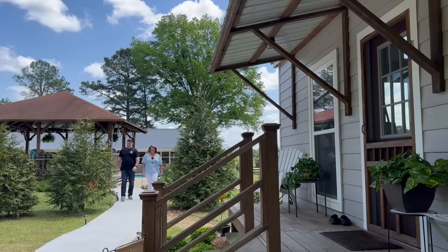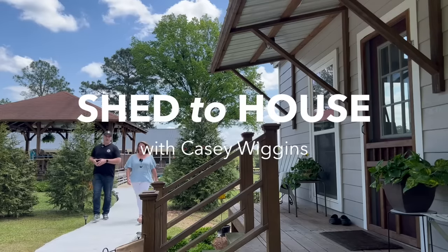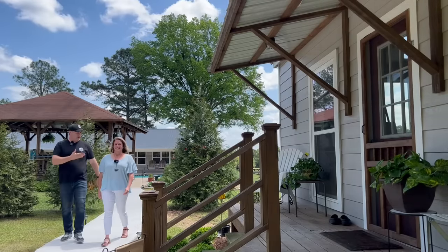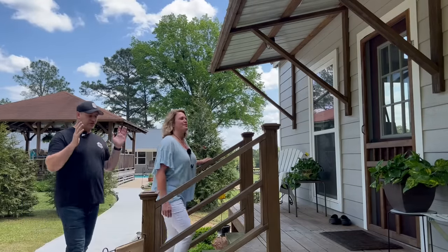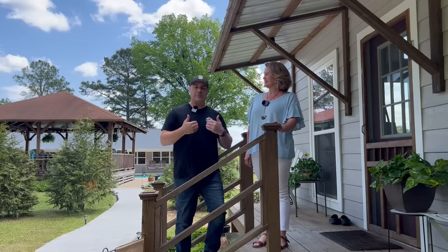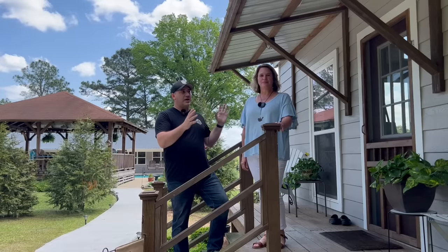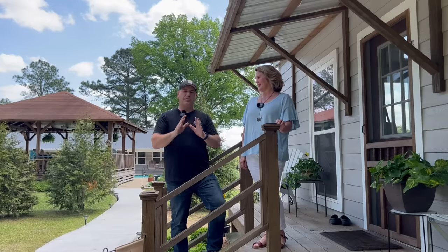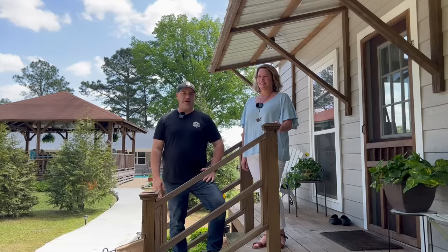Hello everyone and welcome back to another episode with United Portable Buildings on our Shed to House series. We're in Raymond, Mississippi with Allison, and we're going to be taking a tour of her mom's Shed to House. She's going to tell us what motivated them to shop with United Portable Buildings, the size of the shed, the construction, and what led them to finish it out the way they did. You're going to be absolutely amazed with the quality of this Shed to House when you see the inside.